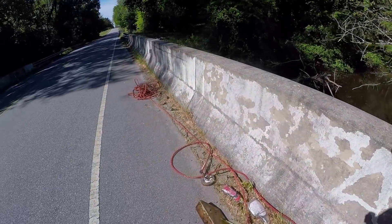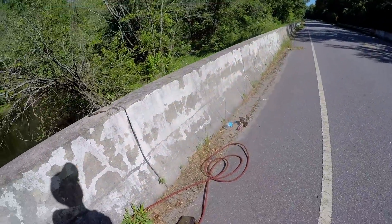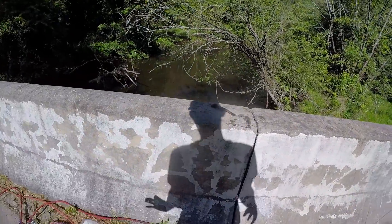That was almost a bad one. It's like I prematurely screamed because I thought I was going to be in pain. Luckily that missed my foot by like that much.